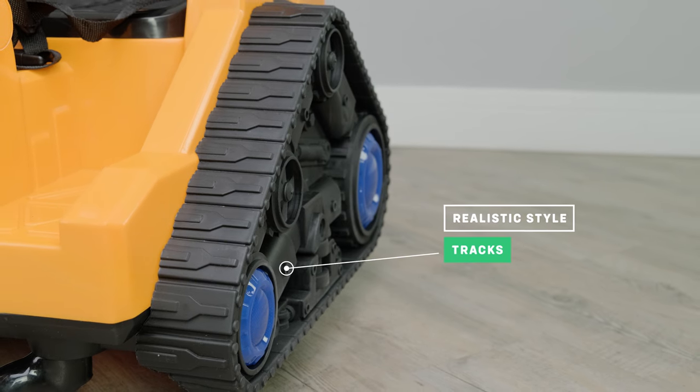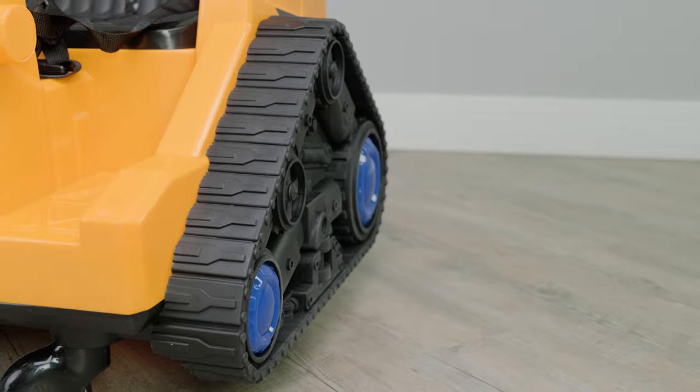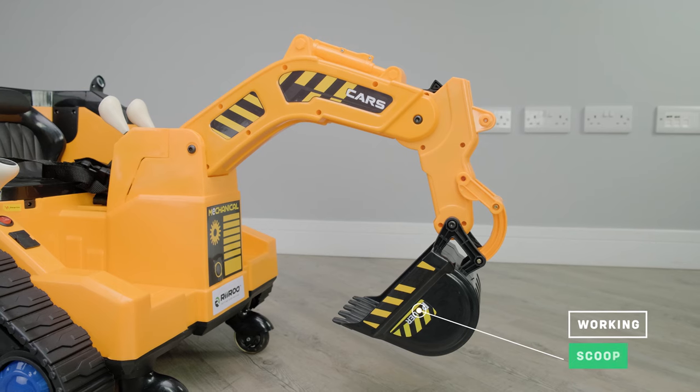As we take a look around the outside, you'll notice the realistic looking tracks. It also has an independent scoop control and a motorized bucket which can be controlled easily with the side joystick.